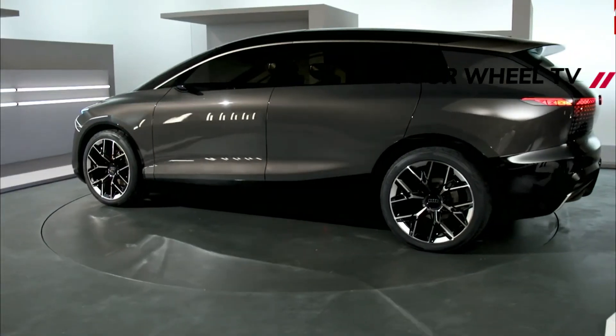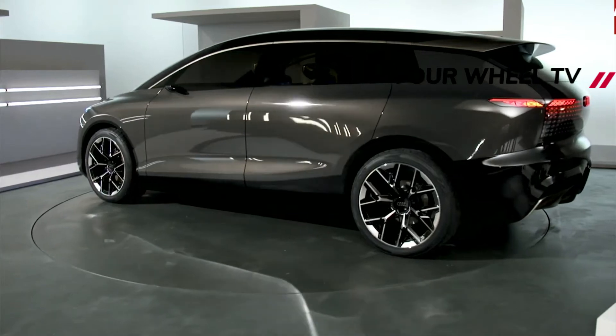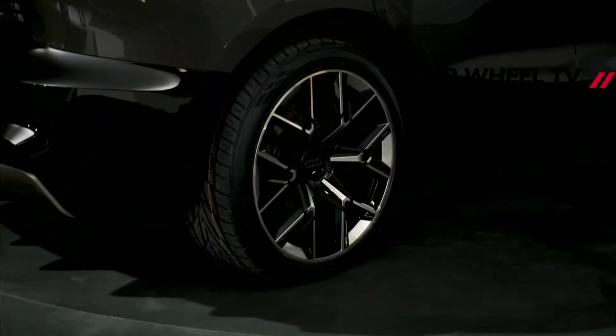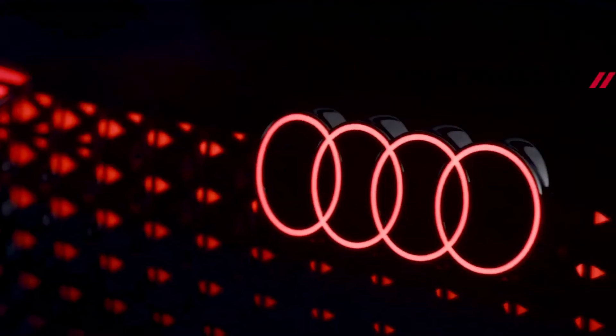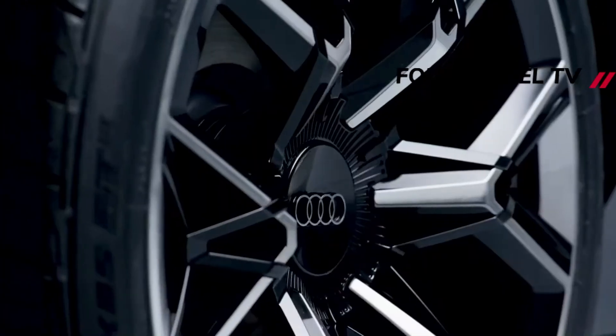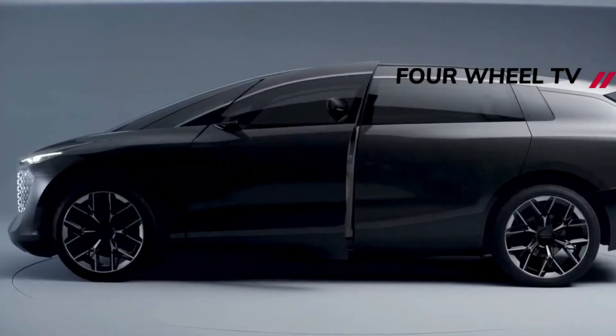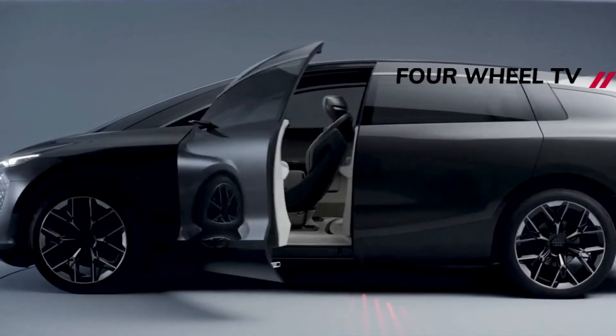The Urban Sphere concept came from work at the Audi design studios in Beijing and Ingolstadt. The company even interviewed potential customers in China to find out what they wanted from a vehicle like this. It's not easily noticeable in Audi's photos, but the Urban Sphere is huge in comparison to the brand's other offerings.